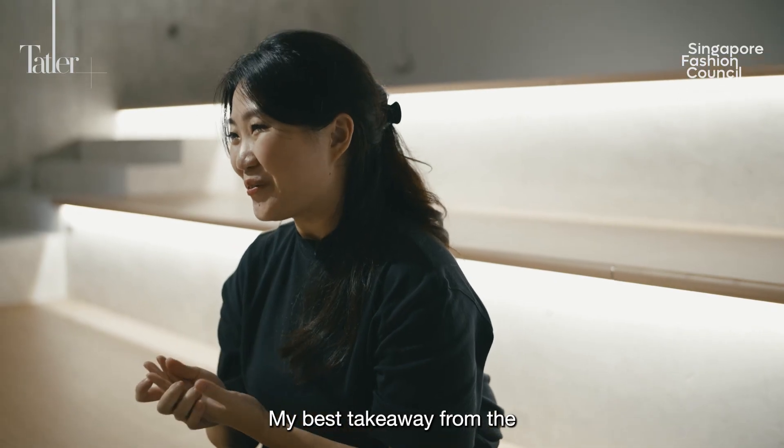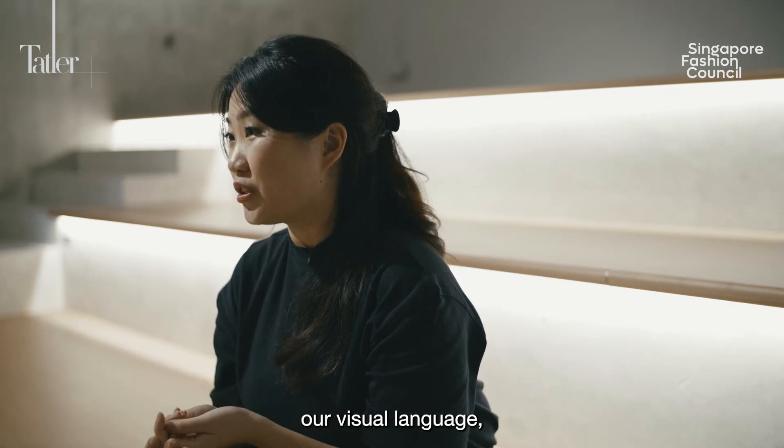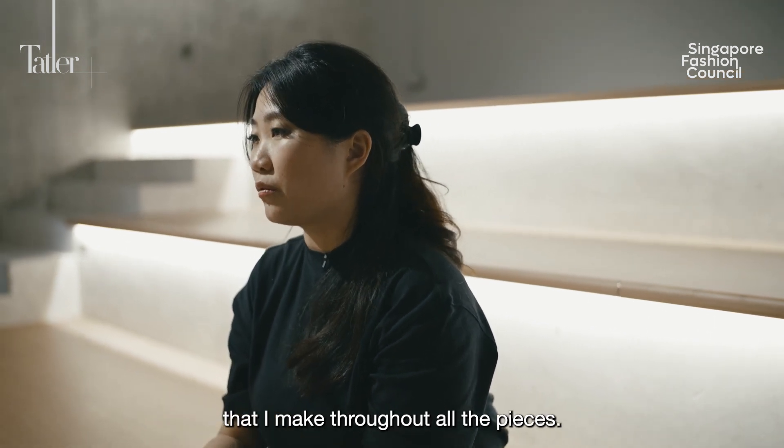My best takeaway from the mentorship sessions has really been developing our visual language — making very clear decisions and maintaining consistency in the design decisions throughout all the pieces.